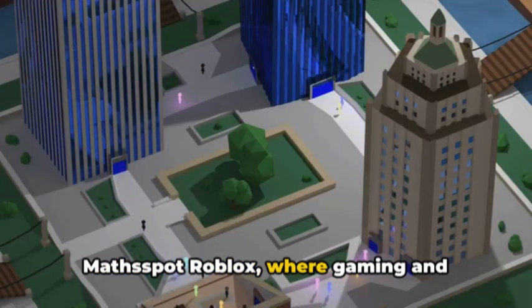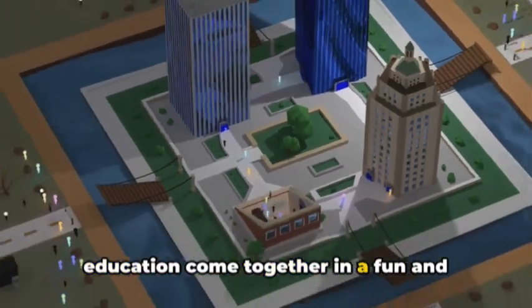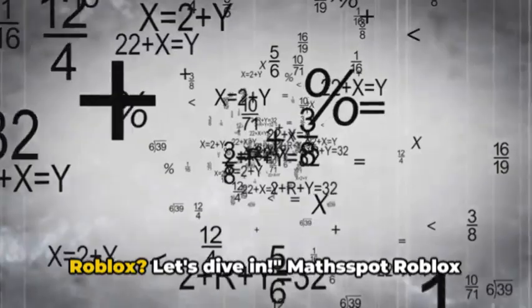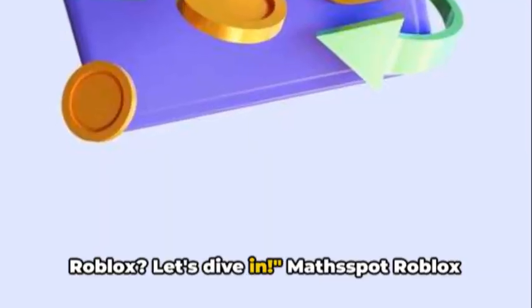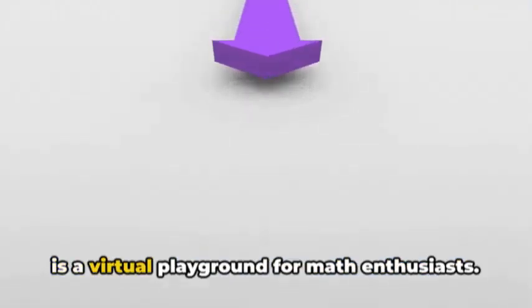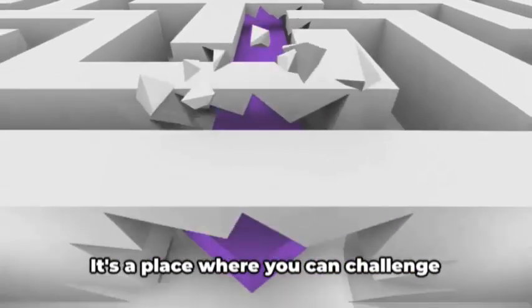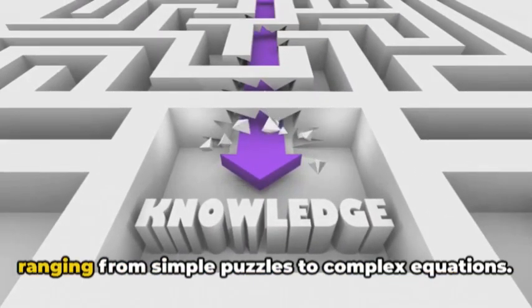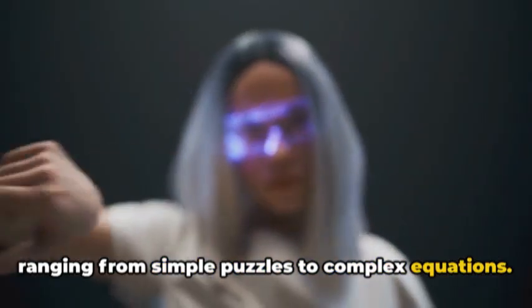MathSpot Roblox — where gaming and education come together in a fun and engaging way. But what exactly can you do on MathSpot Roblox? Let's dive in. MathSpot Roblox is a virtual playground for math enthusiasts. It's a place where you can challenge yourself with a variety of math games, ranging from simple puzzles to complex equations.